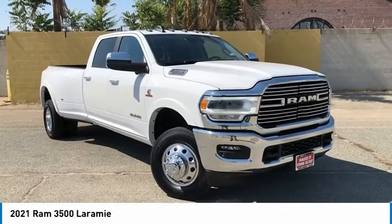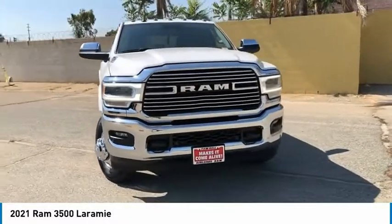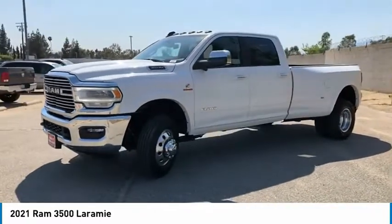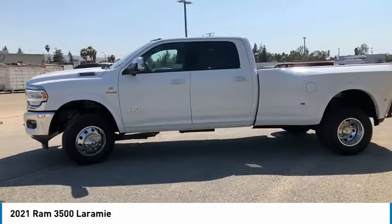Looking for the right vehicle? Check out the 2021 Ram 3,500. Ram 3,500 is a solid option for truck buyers in need of hauling capacity and serious towing. With names like Hemi and Cummins under the hood, there is plenty of muscle to back it up.